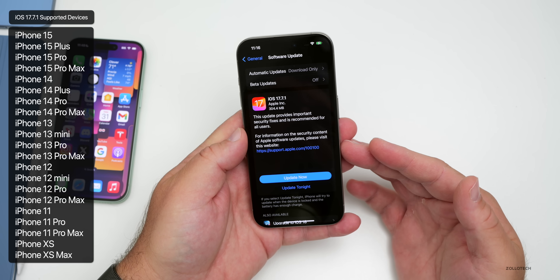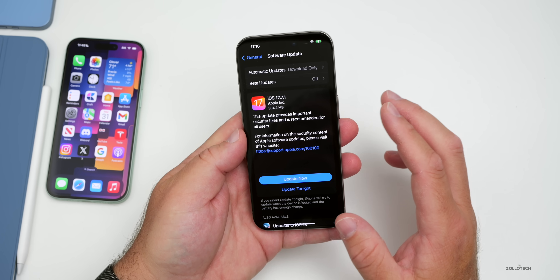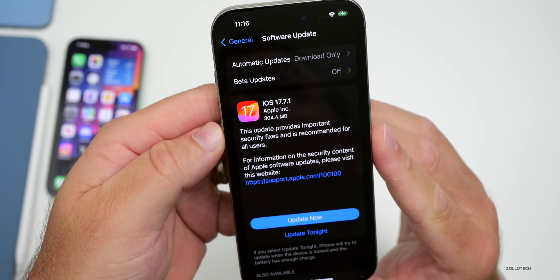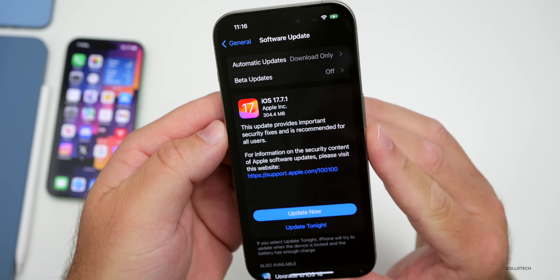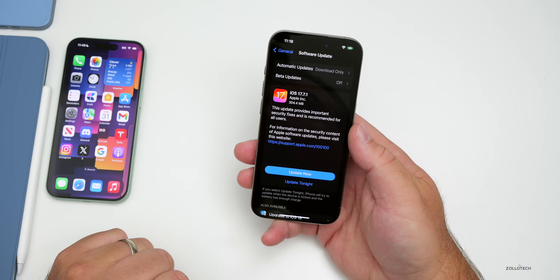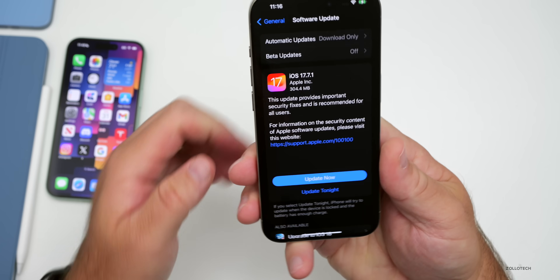According to Apple, there is no file to install this if you want to downgrade directly — we'll talk about that a little bit later. As far as the overall size, this came in at a very small 304.4 megabytes on the iPhone 15 Pro, and it was about the same size on the iPhone 15 as well.